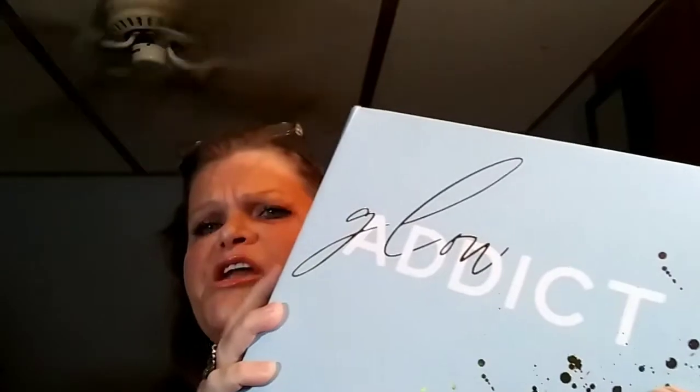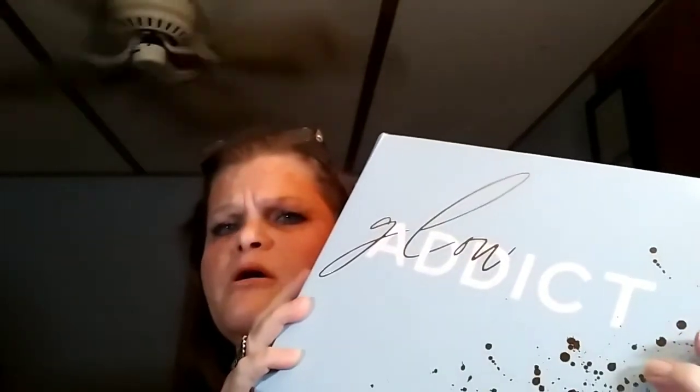Hey you guys, how are y'all doing tonight? I wanted to pop on here and get another video out of the way. I'm not going to be on here too long. I just want to get back to you with these Glow Attic boxes that I started getting. This one was the skincare box for $24.99, I believe.